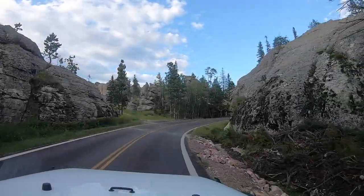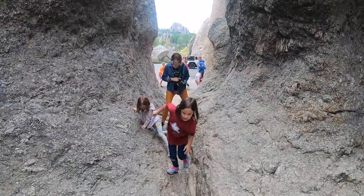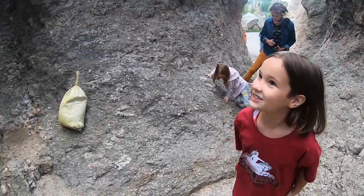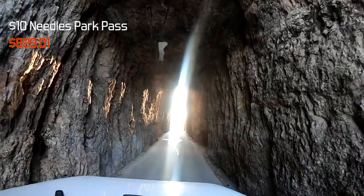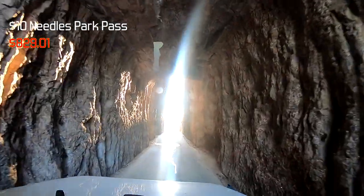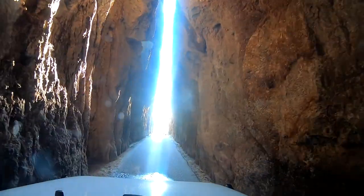From Crazy Horse we went up to Needles, a park about ten miles away. It's a really cool geological site — you can actually drive through a mountain. You do need a park pass and that's only $10, so well worth the money.